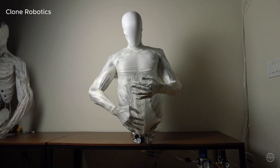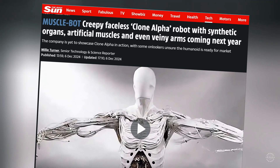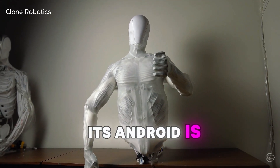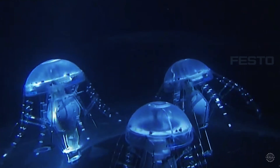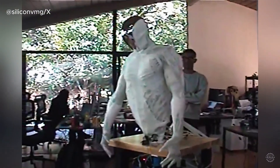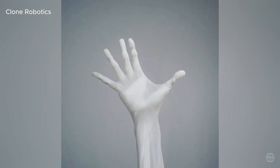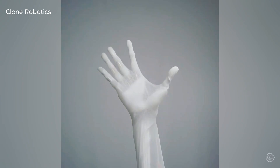Meanwhile, Clone Robotics, which operates out of the US and Poland, is going viral for its Torso 2 android's human-like movements that remind people of Westworld. Clone says its android is powered by water and electricity. While other robots like Festo's Aqua Jelly use water-based systems, Clone's ambitions are next level. Clone likens its hydraulics to a human's organ system, and the company — which is working towards synthetic humans — aims to eventually mass-produce its androids for home use.